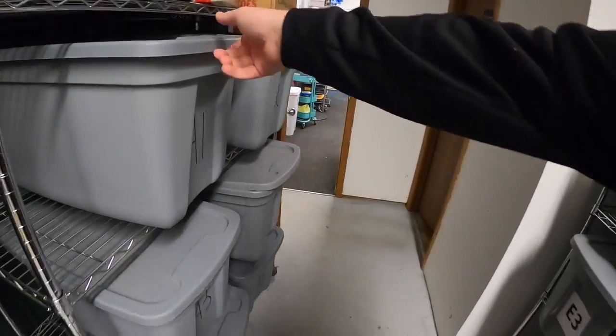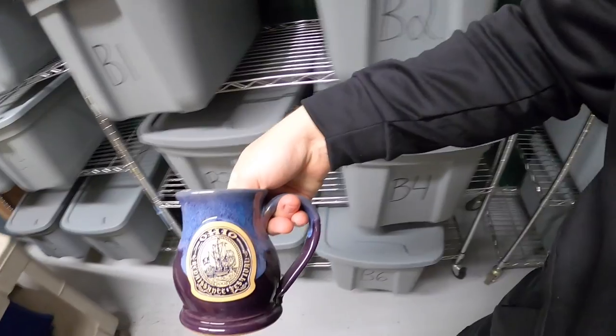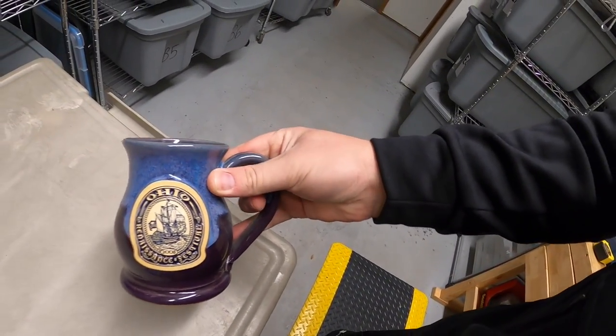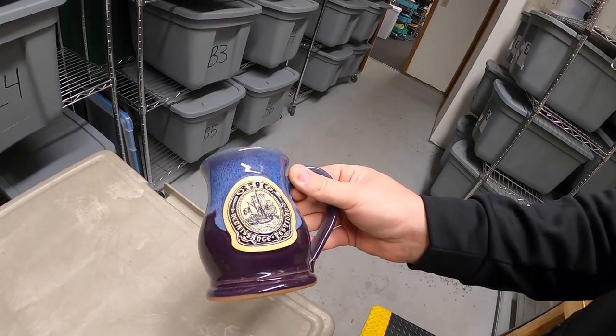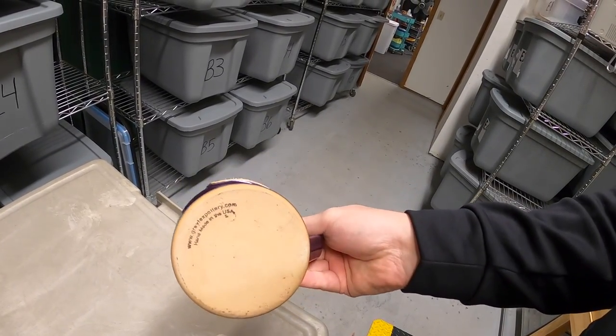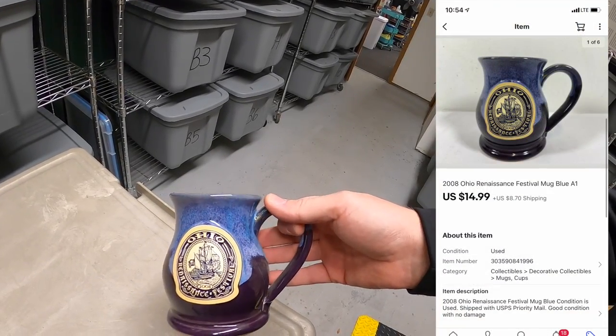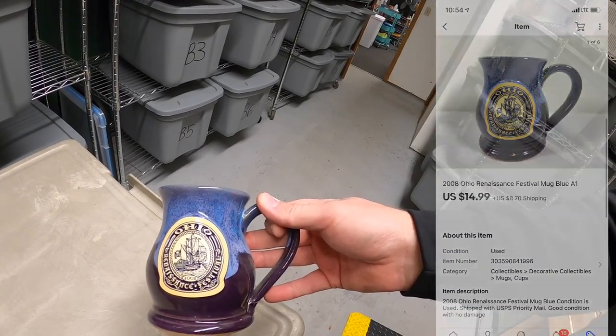Next thing we're pulling is in A1 — it is an Ohio Renaissance Festival mug. They have this festival every year about 30 minutes north of Cincinnati. I got this at a garage sale for a dollar about three or four months ago, and it sold for $14.99 plus shipping.